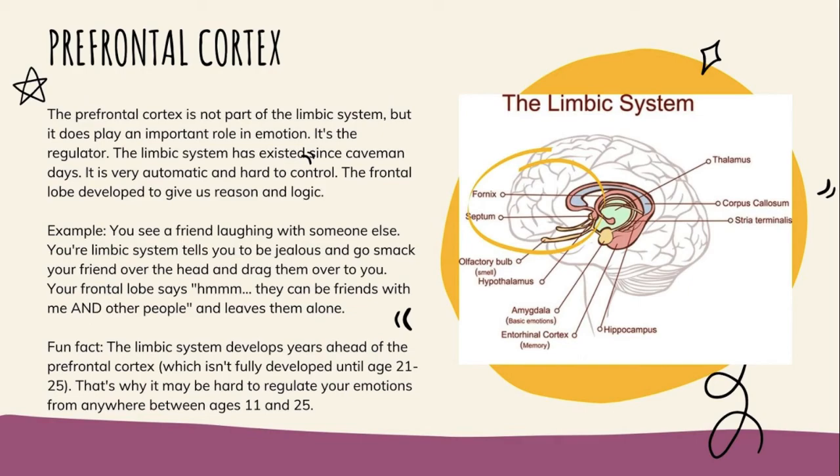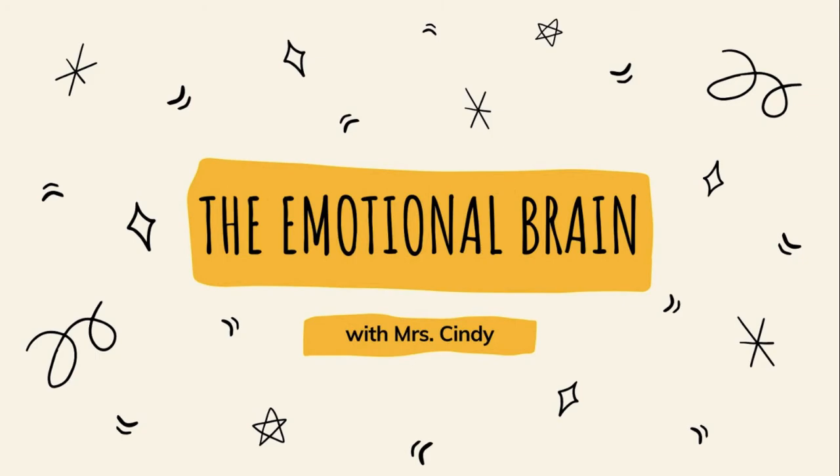By the time your prefrontal cortex is done developing at 25, you'll be so set. That's our presentation for today — all about the emotional part of your brain. If you have any questions, you can reach out by email at thekidfactoryATL@gmail.com, find more on Instagram at the_kid_factory, or visit the website at thekidfactory.org. Share this video so more people can know that their brain is just fine — they just need to be patient with it.